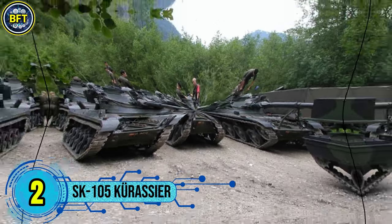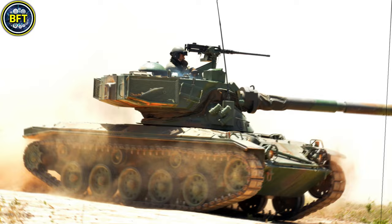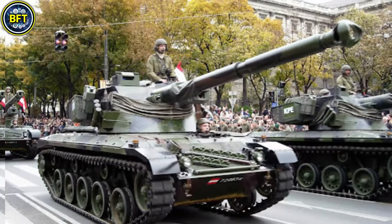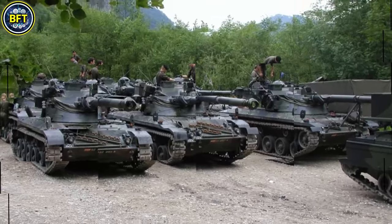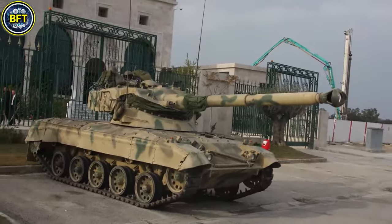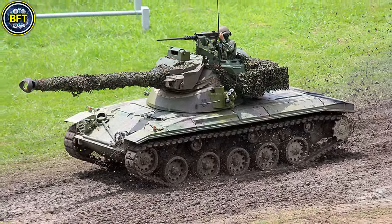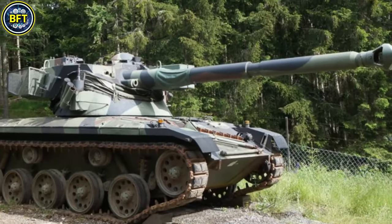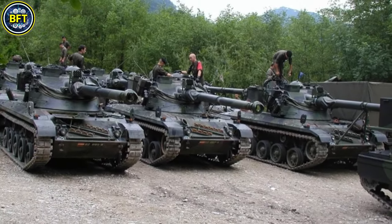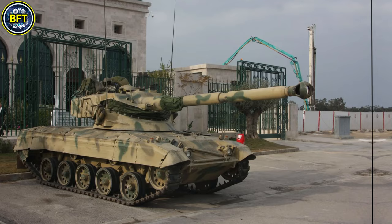Number 2: SK-105 Kürassier. The Kürassier is an Austrian light tank developed by Steyr-Daimler-Puch in the 1970s to provide a mobile, cost-effective anti-tank solution for countries needing a light, easily transportable armored vehicle with significant firepower. The SK-105's compact design and turret-mounted main gun make it well-suited for hit-and-run tactics and rapid deployment, especially in mountainous or difficult terrain. Weighing 17.7 metric tons and powered by a 320-horsepower diesel engine, it achieves a top speed of 70 kilometers per hour on roads and a range of 500 kilometers. Its main armament is a 105-millimeter low-recoil rifled cannon housed in an oscillating turret, effective against armored vehicles and fortifications.